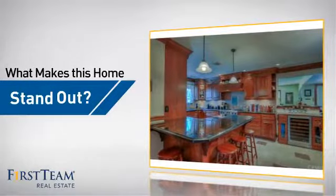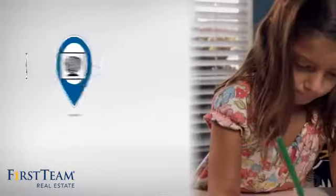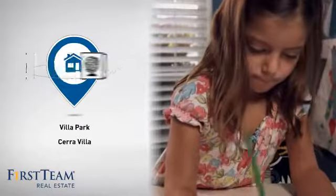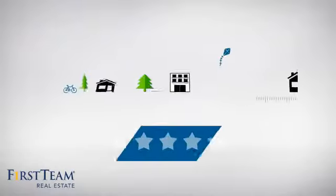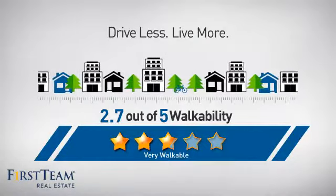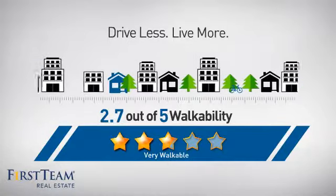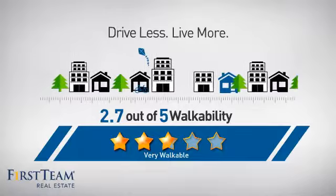But let's talk about what really makes this home stand out. Parents will be happy to know that it's located near several schools. And with a walkability score of 2.7, the neighborhood is a very walkable place to live — great for a healthier lifestyle, shorter commutes, and the ability to run errands on foot.